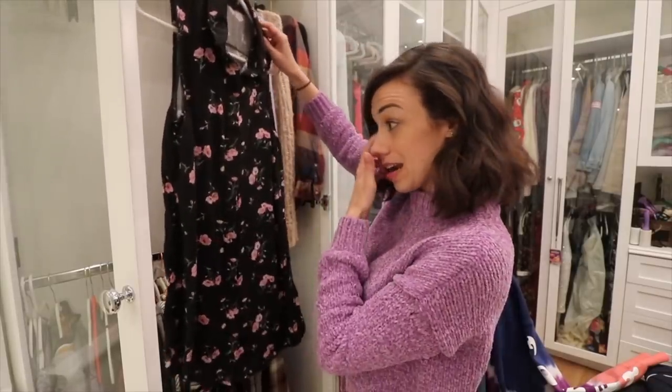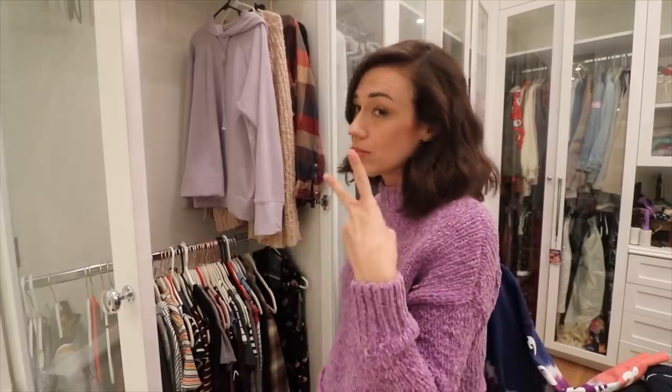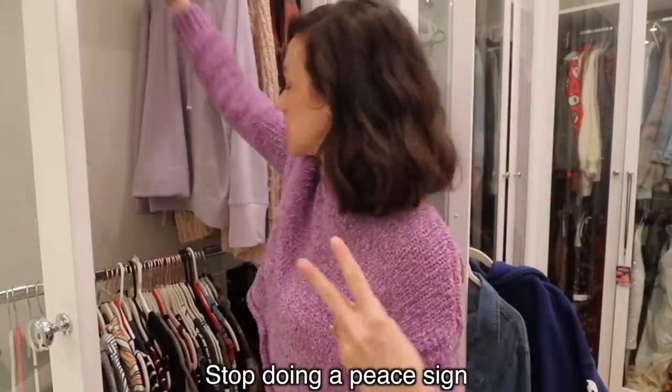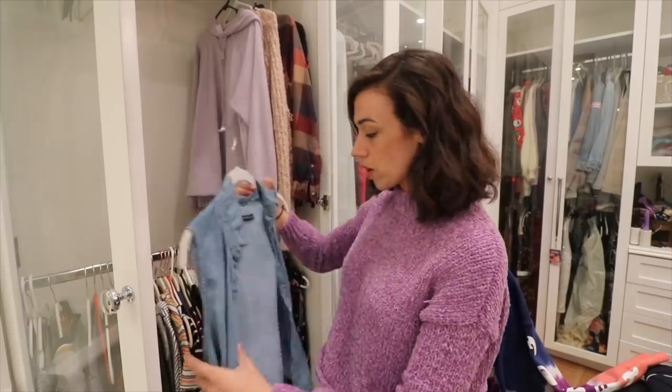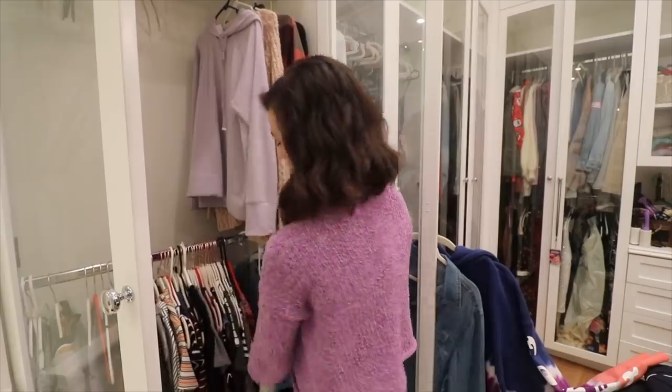This is a dress that I bought and I never wore. This shirt says 'Happy Thoughts' — happy thoughts are no more. I thought this was gonna be hard because I thought I'd be such a hoarder, but I'm kind of just getting rid of everything. Another maternity shirt — I'm triggered.